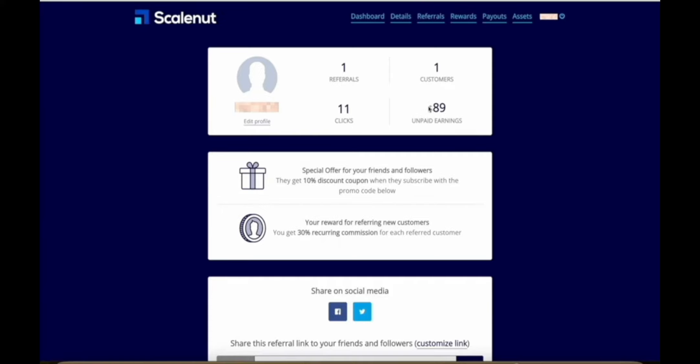I have about 10 or so videos about Scale Not posted, and mostly they're very short two-minute videos with very few views, and that has already made me almost $90 in commissions. As long as the person who signed up stays subscribed to Scale Not's subscription plan, I'm going to earn about $45 every single month, so this number will continue to go up.